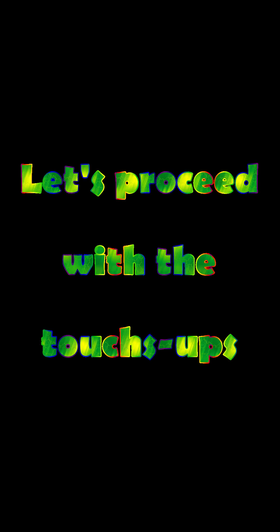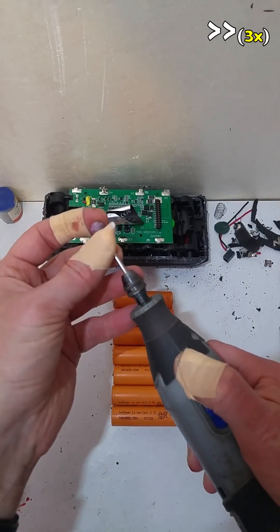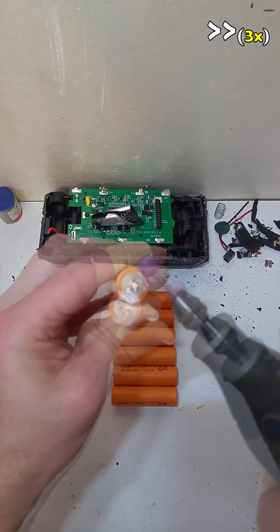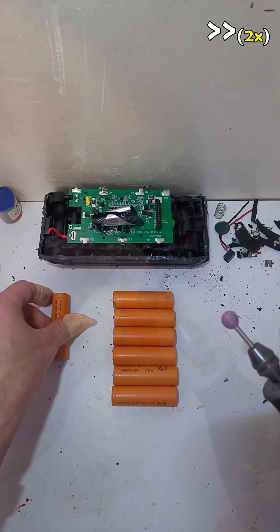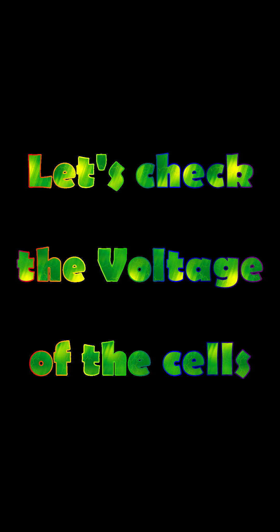Let's proceed with the touch-ups. Let's check the voltage of the cells.